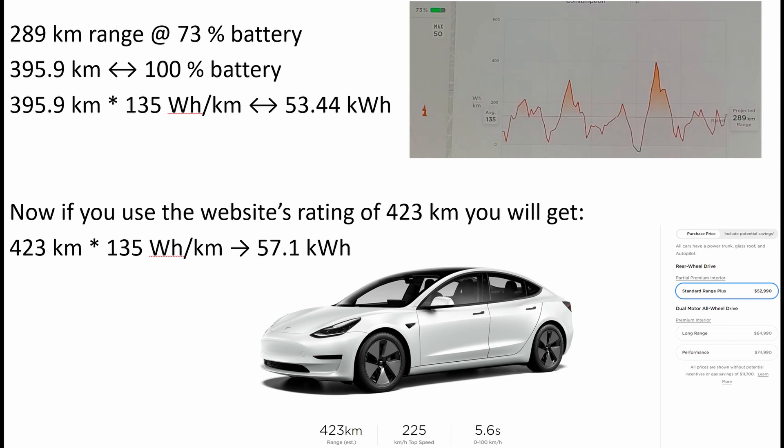Now if we use the website's rated figure of 423 kilometers on the bottom image, and again using the consumption as detailed above, then the battery would have 57.1 kilowatt-hours. I cannot be precise about whether my battery needs some calibration, or why it isn't achieving the 423-kilometer rating, but it's definitely somewhere between 53 and 57 kilowatt-hours for the full — or available — capacity of this battery.